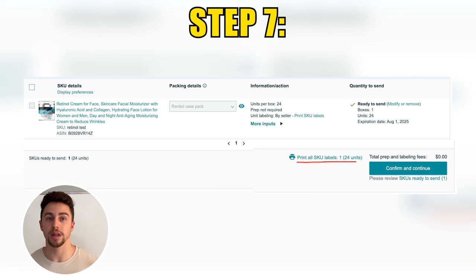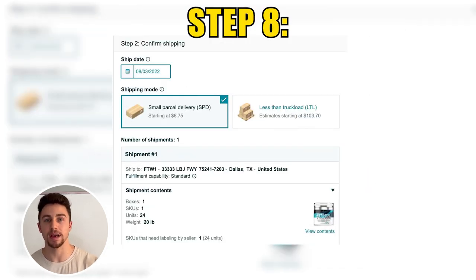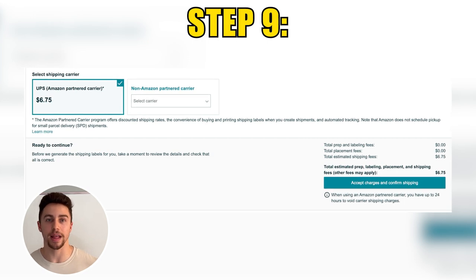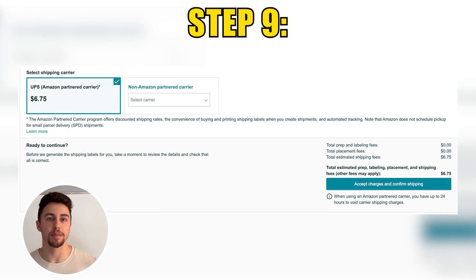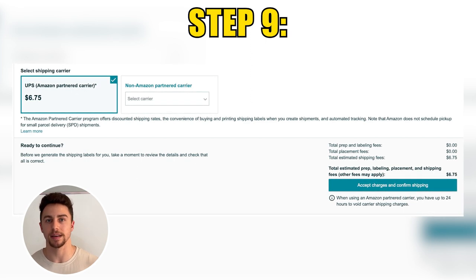You'll then be presented with the option to print the SKU labels on a 30-up sheet, and then press Continue. At this point, you've completed the first part of the send-to-Amazon prep process. Now confirm your shipping mode — LTL versus SPD, which we discussed earlier. In our example, we're only shipping one case of 24 units, so we will select the small parcel delivery option. It will show us what fulfillment center our inventory is being sent to, the cost of our labels, and give us the option to purchase and print the box labels. Press Purchase Box Labels, and Amazon will generate a UPS label and an Amazon partner carrier label to apply to the top of the box next to each other.